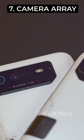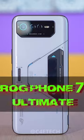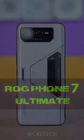And finally, the back design has changed slightly, with the camera array now looking different, though the actual sensors remain the same. And then the price — with all this, the ROG Phone 7 Ultimate is the most expensive ROG Phone ever launched.